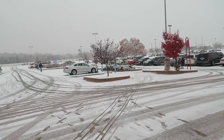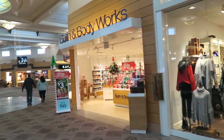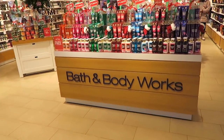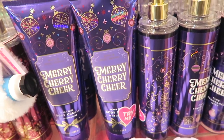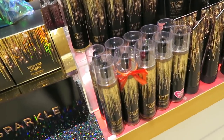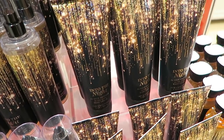Next we are going to Bath and Body Works - they are having a sale on hand soaps today for three dollars and then you can get an extra twenty percent off. I absolutely love the packaging on 'Into the Night.' There's another one that smells really good too - I think it's a champagne something, I'll show you guys that one in a second.